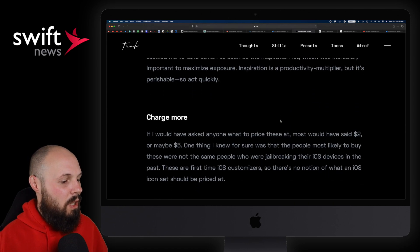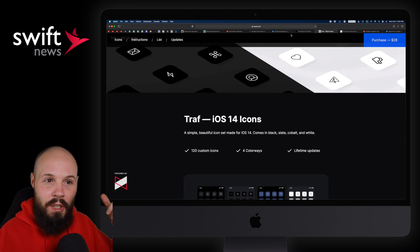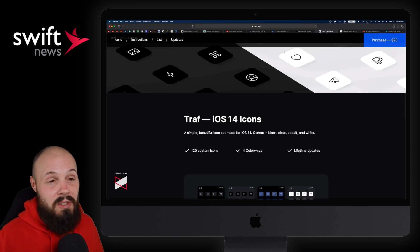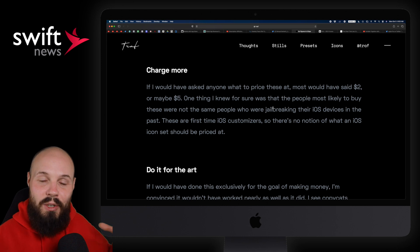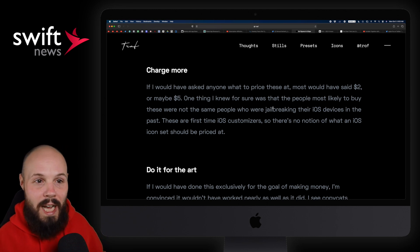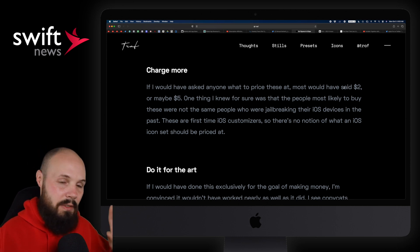Two more points from this article. One: charge more. The icon pack was $28 — many may balk at that, but remember, your opinion is not the market. The market decides all, and apparently six figures in six days means $28 is a fine price point. Most people would have guessed $2, maybe $5. Pricing is so tricky, and it's kind of our own fault as developers — by charging nothing for our products, we've trained our market not to value the work we put in. If you charge anything over $0.99 for an app, you get criticized. Just don't automatically default to $0.99 — think about your market.